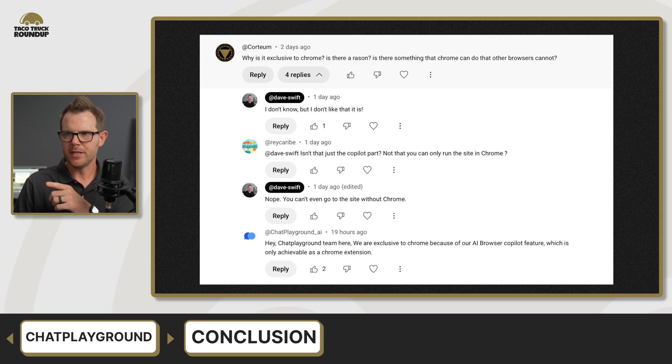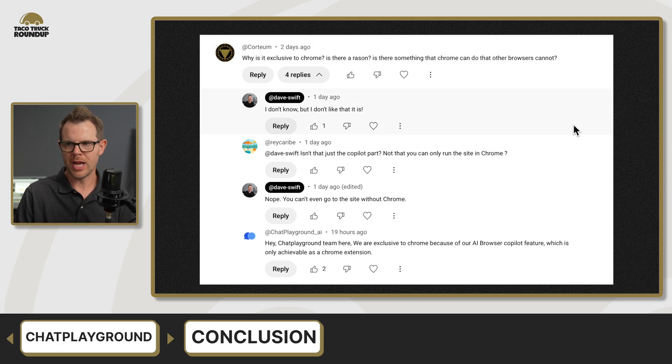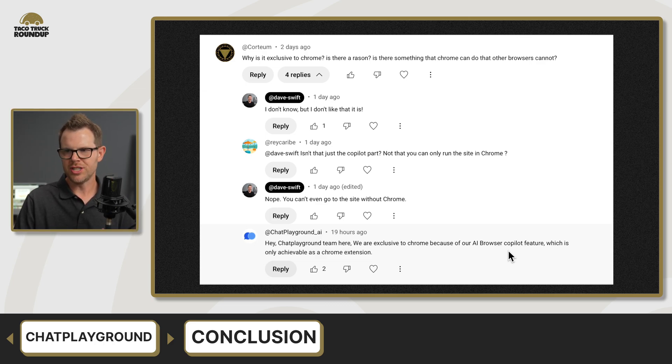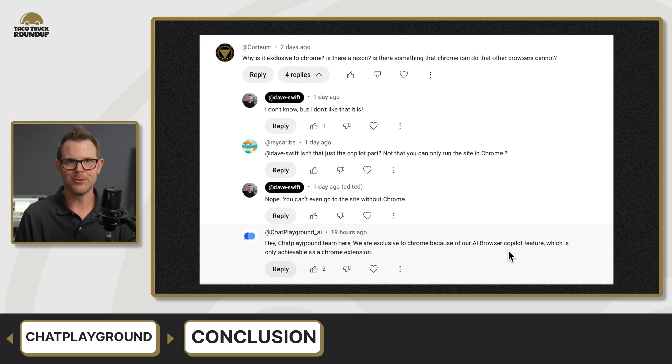In the comments, Cordium asked why Chat Playground is exclusive to Chrome — is there something Chrome can do that other browsers cannot? I had no idea, but Chat Playground themselves replied: 'We are exclusive to Chrome because of our AI browser copilot feature, which is achievable only as a Chrome extension.' That doesn't really answer why you can't even log in using Firefox or Safari — you can't log in and use the Playground feature at all without the Chrome extension installed.